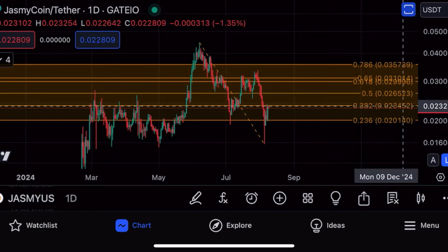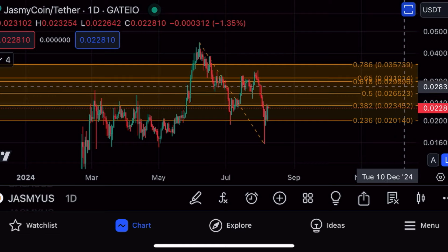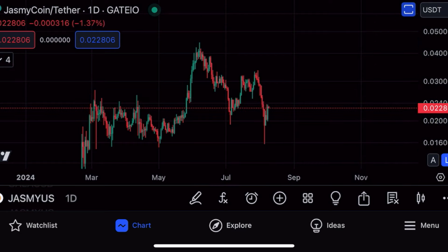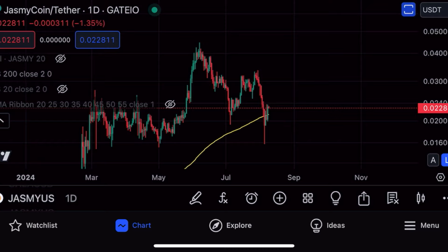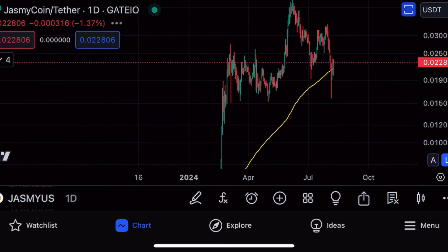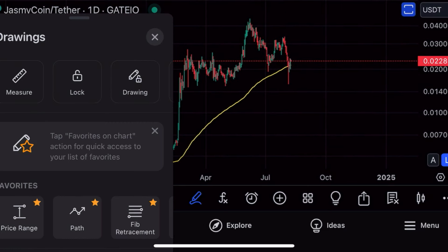If you still haven't sold your Jasmine, I believe you could make huge profits in the next few weeks and months. We need to break above 2.34, and if we break above that level then the next resistance is 2.65 on the daily chart. The price action looks strong right now — we also broke back above the 200-day moving average, marked in yellow.